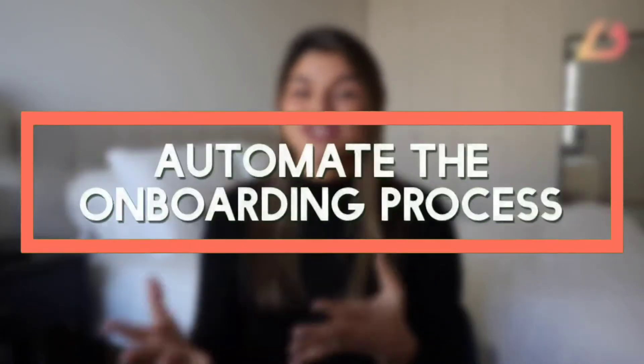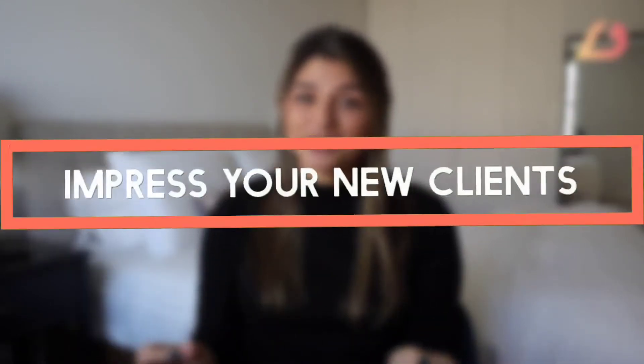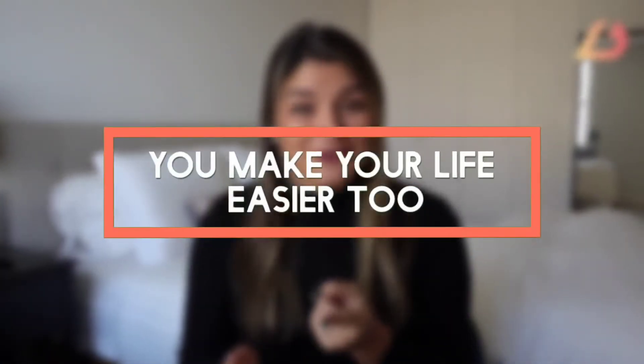While all of that may sound manageable through email, the truth is having an organized process with tools doing that work for you is such a game changer. By having a project management tool and a CRM in your business to onboard your clients, you're able to automate so much of that onboarding process. With automations and workflows, you totally impress your new clients because they can see you have your stuff together — they know exactly what to expect and have no questions about your process.